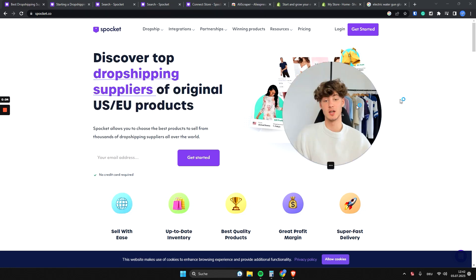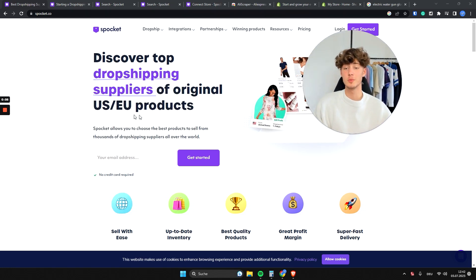Spocket review: pros and cons. Spocket is one of the leading dropshipping supplier tools out there that is going to make dropshipping way easier.